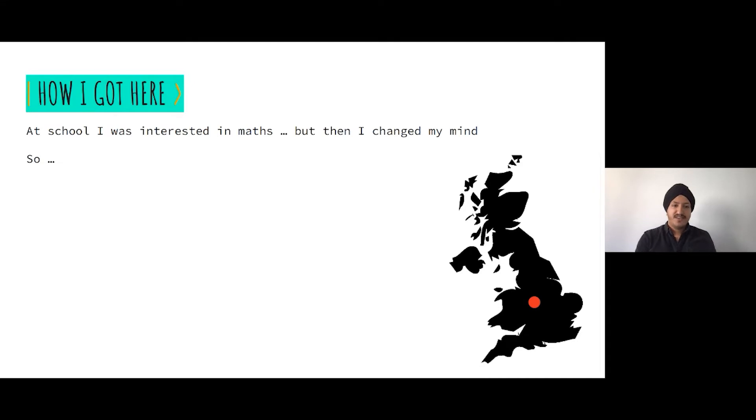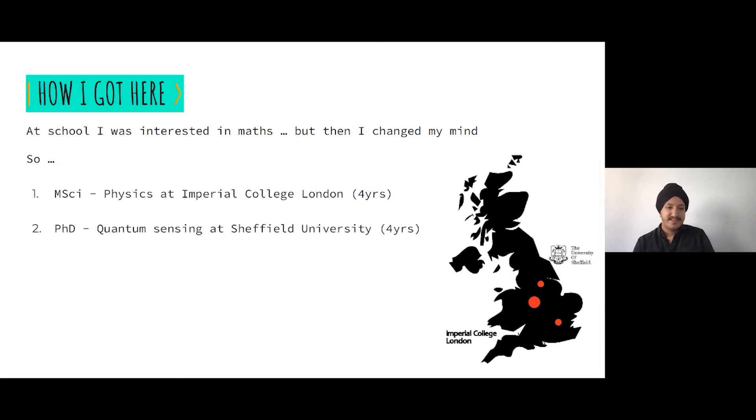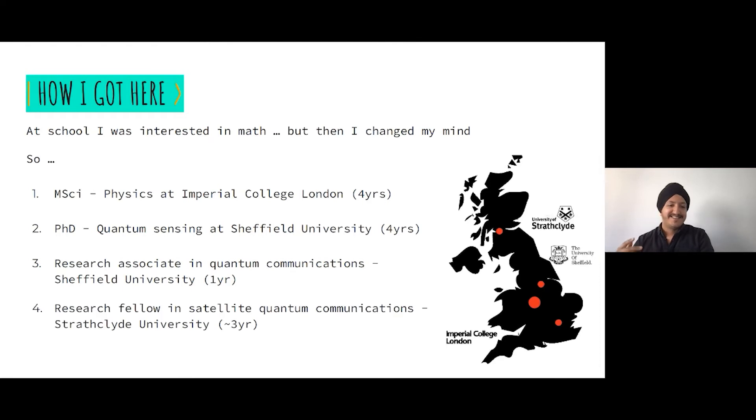At school I was really interested in maths, and at A-level I really liked the mechanics module — the applied side. So I changed direction and went to do physics at Imperial College, where I did my master's, then moved to Sheffield for a PhD in quantum sensing and imaging, staying an extra year working on quantum communications.